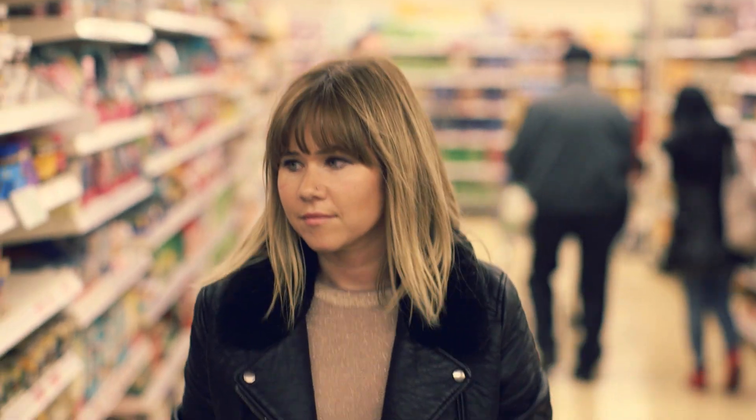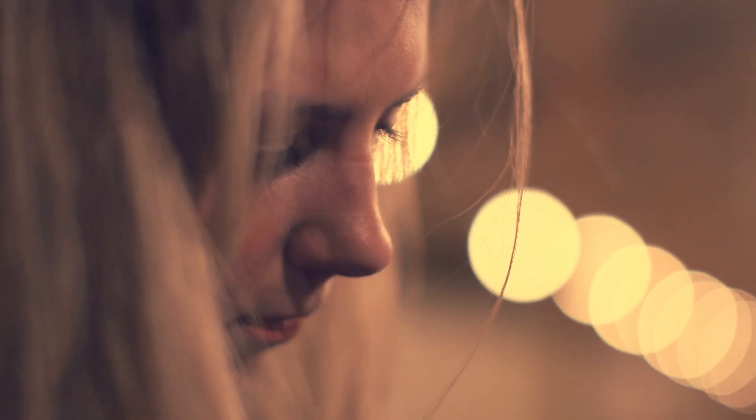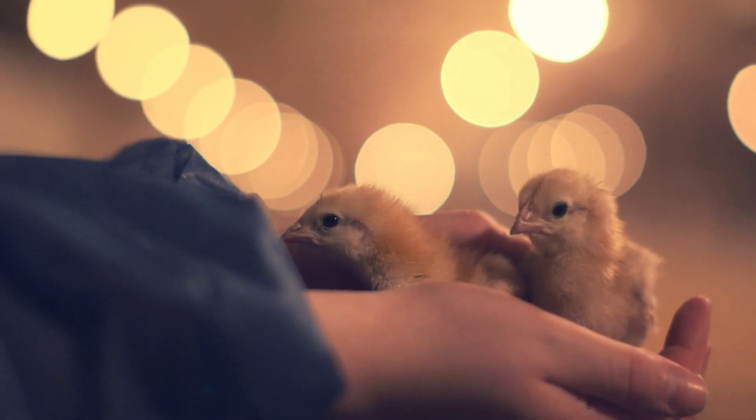My name is Jenny and I'm a mother of three. My name's Ben, I'm a Countess Manager in Killington Store. I am Katie Campbell, I am a free range poultry farmer.